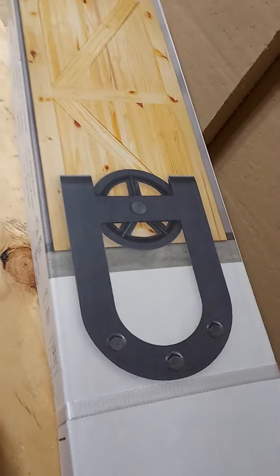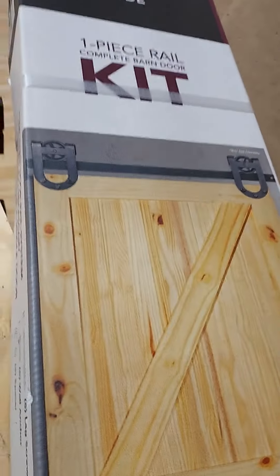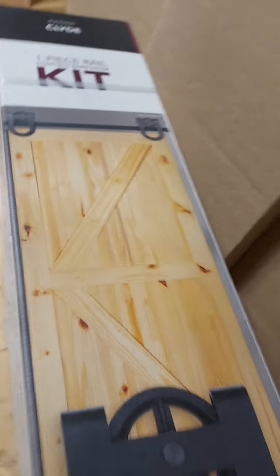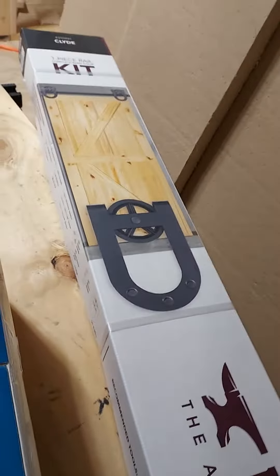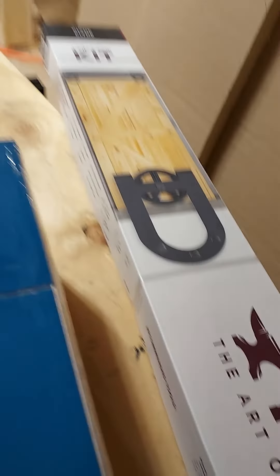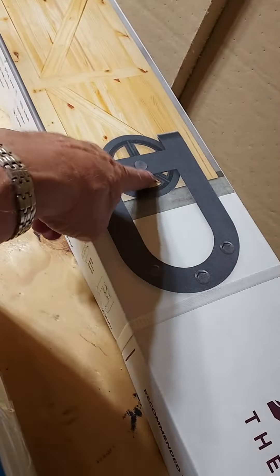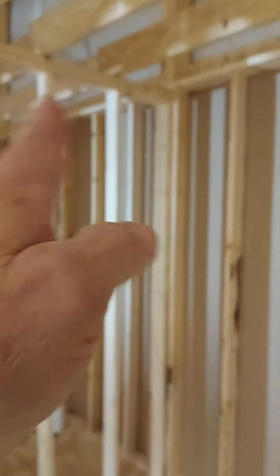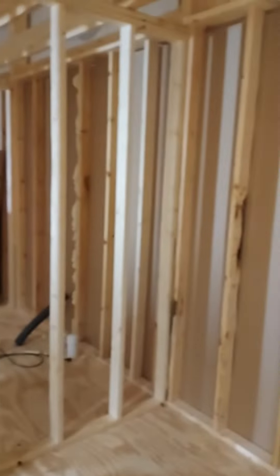And then this thing I picked up — there it is, there's a good shot of it. It's basically a sliding barn door kit. I'm going to build the door myself because they want $150 for the door, but the kit with these rails and rollers that hang down and bolt into the door was $94. It goes right there — it'll slide that way, the refrigerator will sit there, and there'll be enough room for it to slide right behind the refrigerator. Voila.